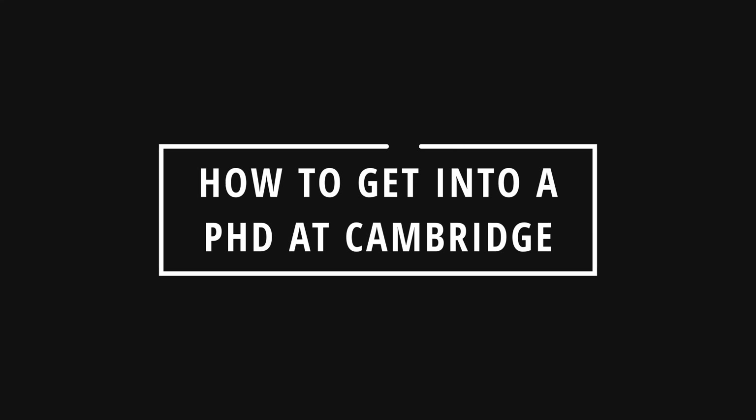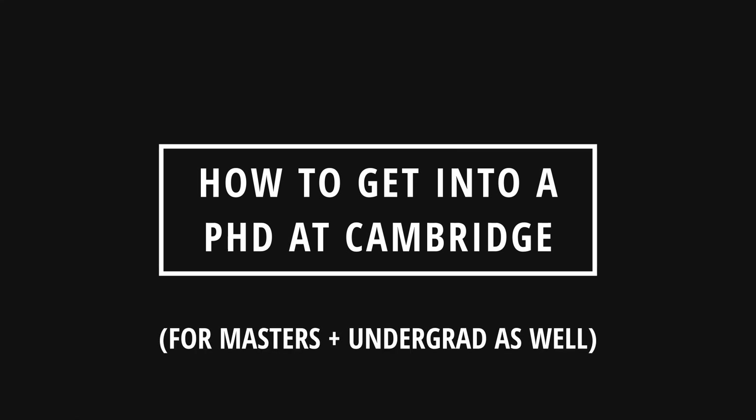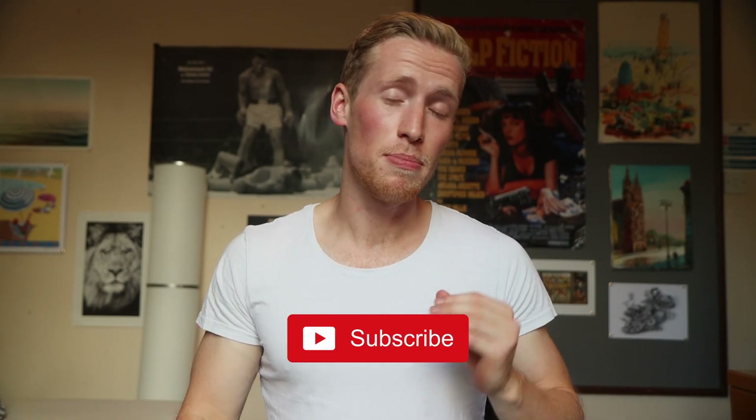Hey guys, in this video I'm going to give my top tips and strategies you need to know to get into a PhD program at Cambridge or any top university. If you're new here, welcome. My name is Alexander and I'm a PhD student in physics here at Cambridge.